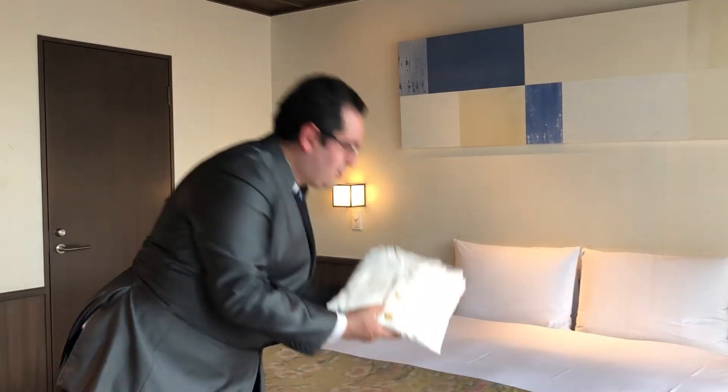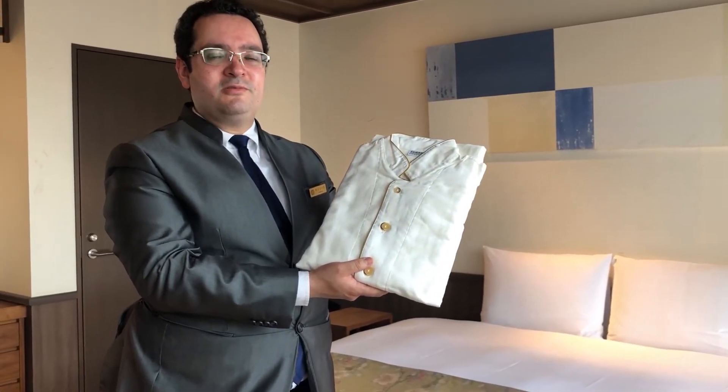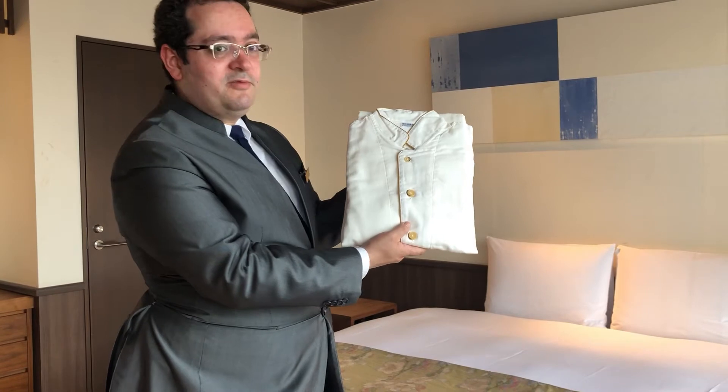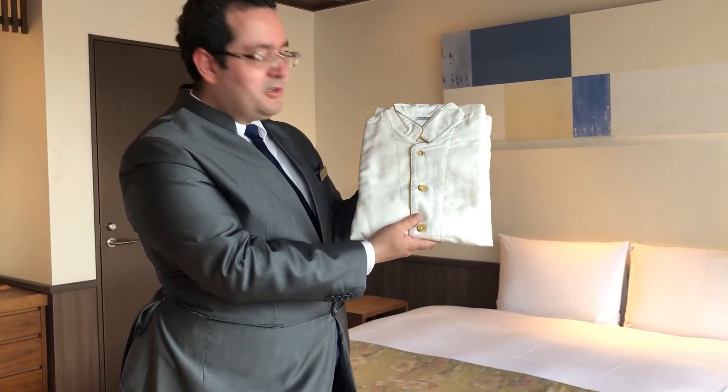At the Jone Hotel Kyoto Imperial Palace West, we use cotton pajamas made by Daito Shingo. Daito Shingo is a very traditional Kyoto company and they're famous for their pajamas, which are very breathable — great for Kyoto's humid and hot summer, but also warm enough that you can use them during winter.